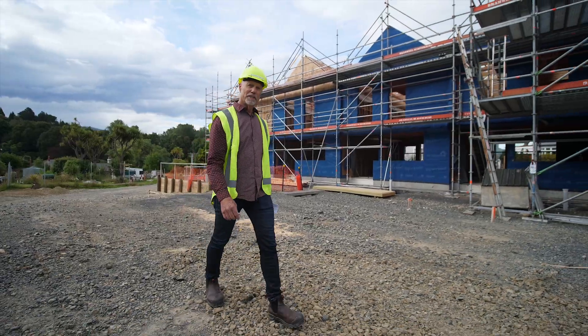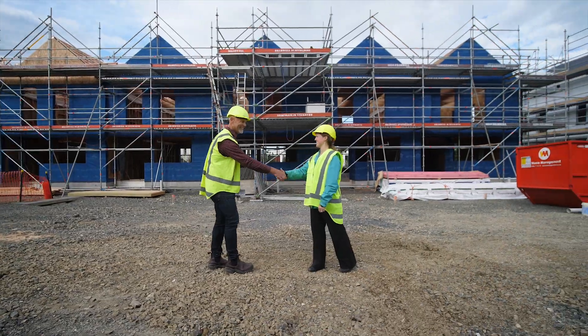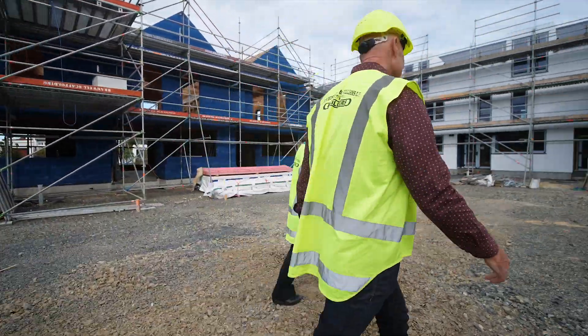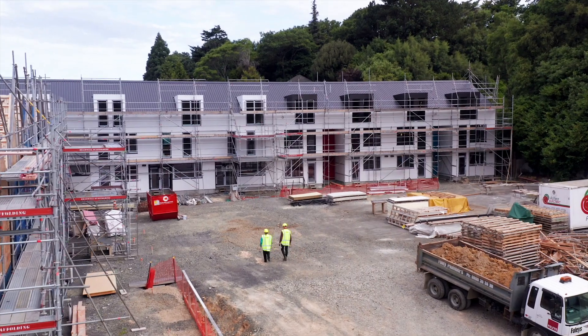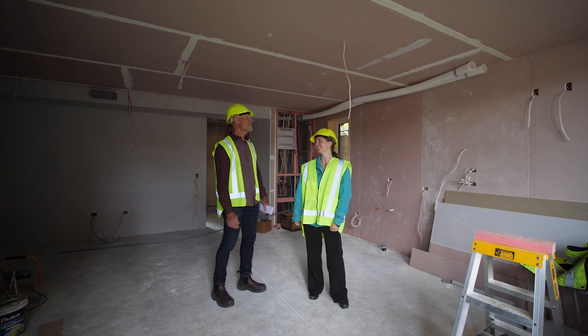We're here today to meet one of the future residents of the development. Jess, how do you do? I'm good, thank you. Let's go and have a look around. Well, we're in your apartment now, Jess — it's starting to take shape and it's looking good.